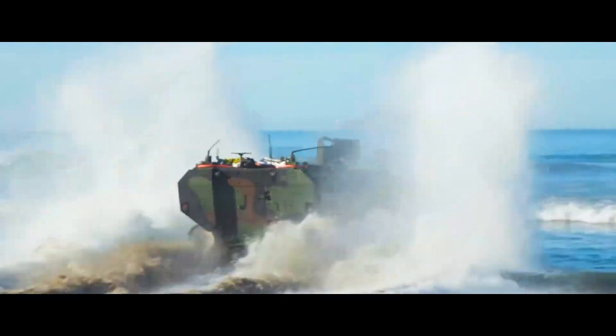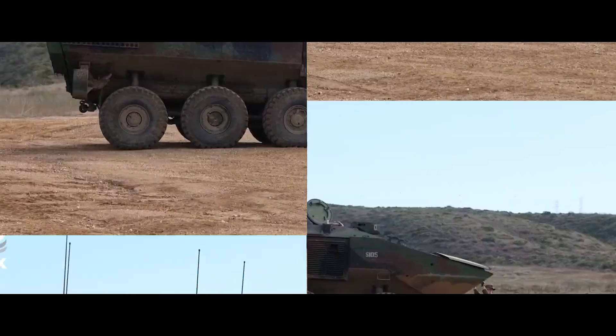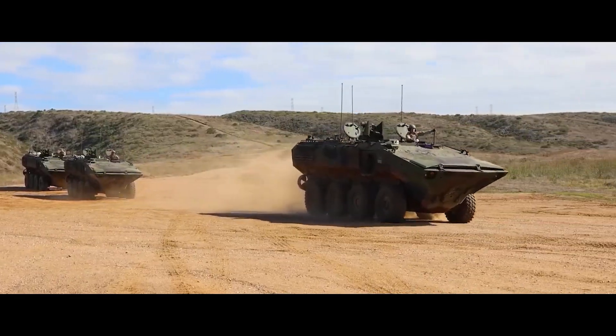The ACV's powerful engine and robust hull allow it to confidently take on rough seas, reaching speeds of approximately seven miles per hour. On land, it boasts increased agility and speed thanks to its eight-wheel design, hitting upwards of 65 miles per hour.